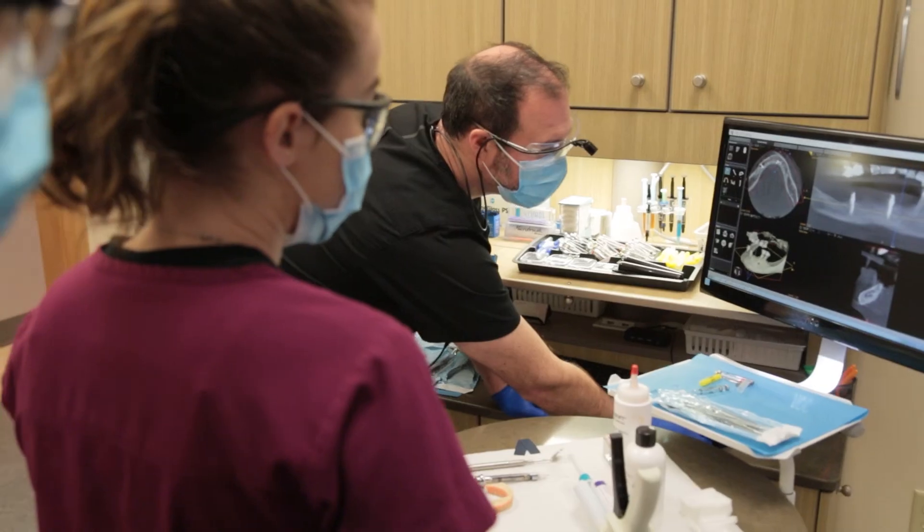Many of our patients also choose the sedation options that we have to offer. If that's you, we'll sign all of the consent forms ahead of time and go through everything with you prior to the surgery, so that you don't have to think about it on that day.